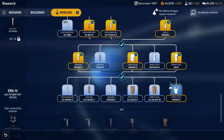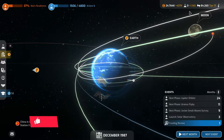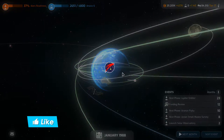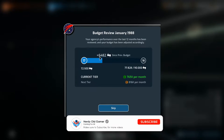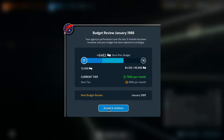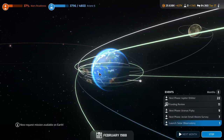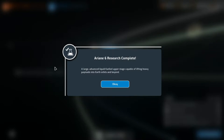We can start on the Ariane upper stage and continue on to the next month. We are getting decent research but not great. We're not going to get up to 90,000 - 84,300 is not bad. Six and a half thousand support in the last year, and we're launching the solar observatory in two months. Ariane six research complete: a large advanced liquid fueled upper stage capable of lifting heavy payloads into earth orbit and beyond.